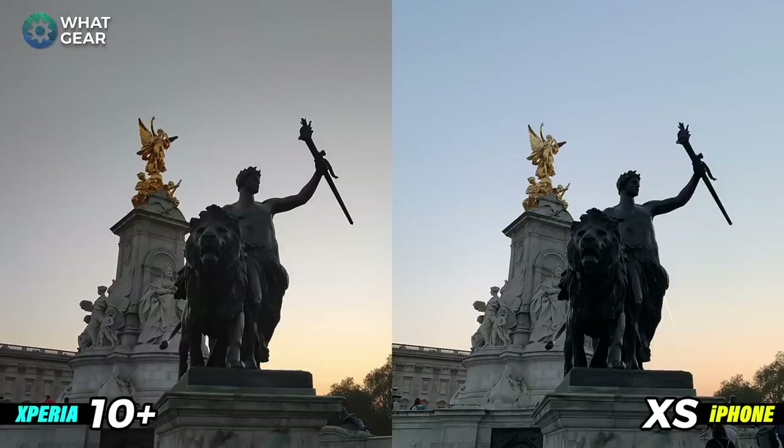Now a portrait selfie taken in pretty much the same place. On the left hand side I look white as a ghost, but you can see the difference in the lens technology — there's more detail on the Xperia photo. On the iPhone I look like I have a really good tan, and the background is definitely more blurry. It's a bit of a trade-off: wider angle on the Xperia, slightly tighter shot and more blur on the iPhone. I actually prefer the iPhone photo here.